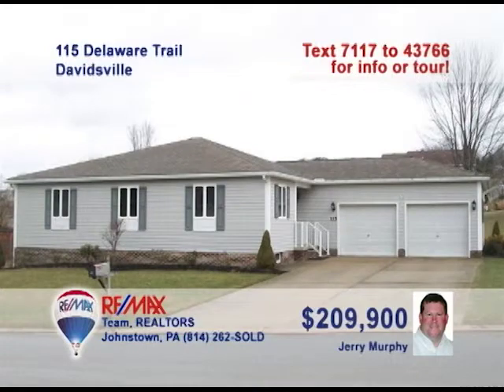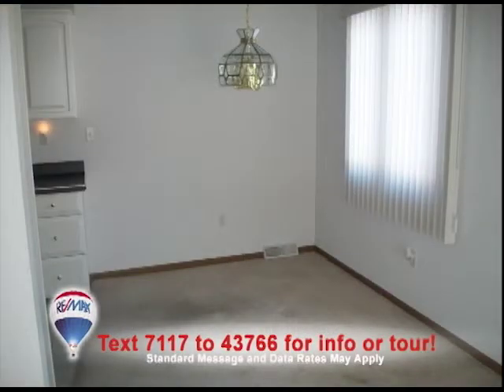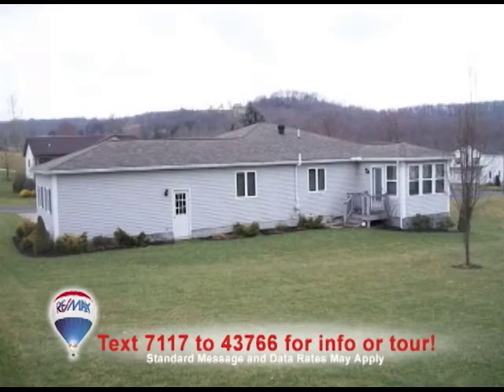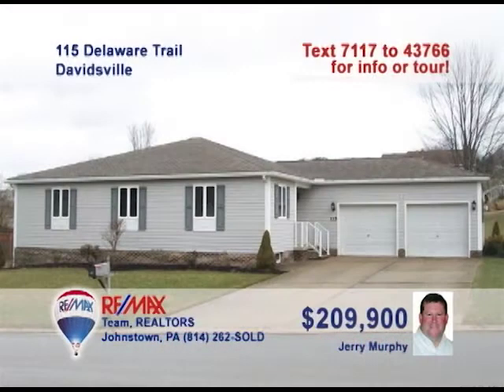Jerry Murphy presents a three-bedroom rancher in Davidsville. The updated kitchen features all appliances as well as eat-in space. There's a bright window in the dining area, which extends into the full living room thanks to an open floor plan. The main floor den includes sliding doors to the outside, or you can enjoy the outdoors from the gorgeous sunroom. The lower-level family room will make a great man cave. Call Jerry to see it all.